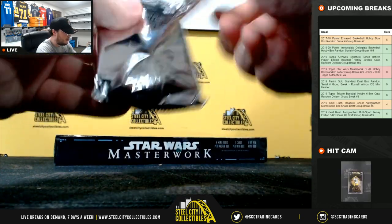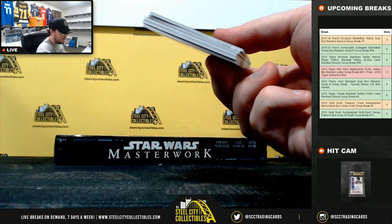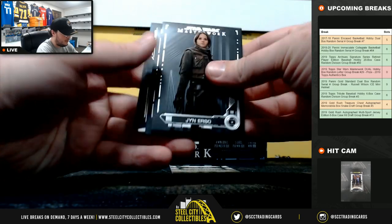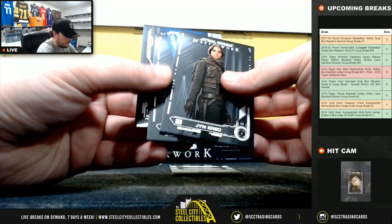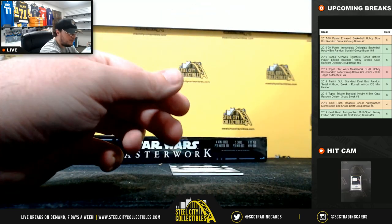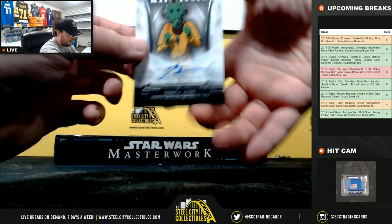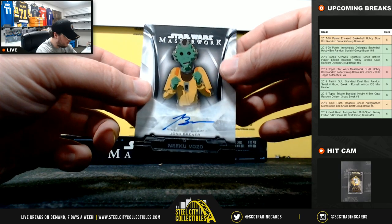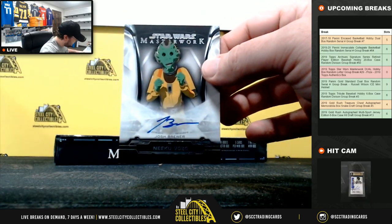And we should have another autograph here, I believe — and we do. Jyn Erso, Rey, Jyn Erso again, Poe Dameron, and our next autograph is Josh Brenner as Niku Vazo. The letter B is going to Travis.